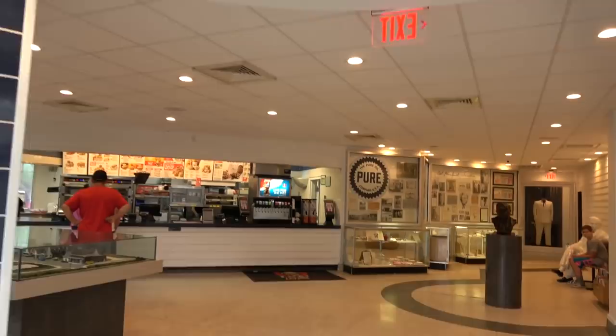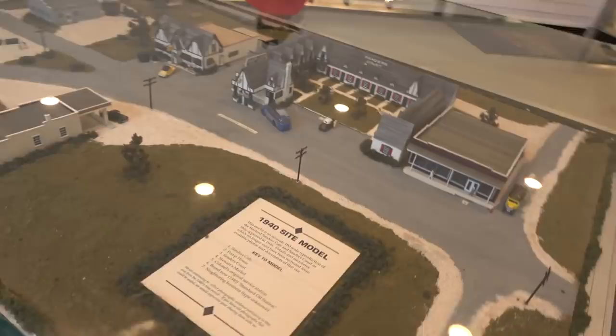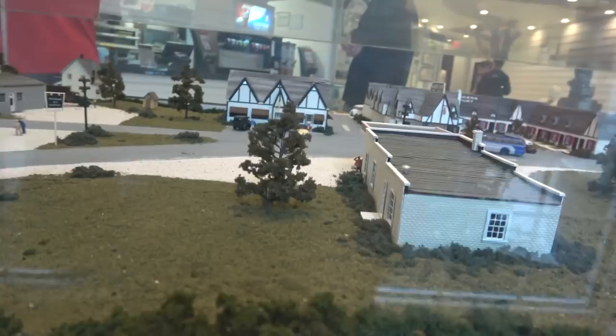I'm sure they're used to cameras here. Check this out — this is kind of neat. First off we have a model from 1940; this is how it looked in 1940. He also had Sanders Court — it's a hotel. So this was the city back then when he opened. I think this Kentucky Fried Chicken is actually Sanders Court.